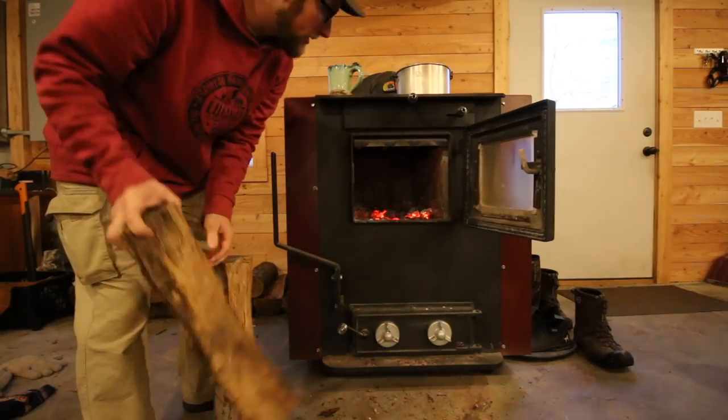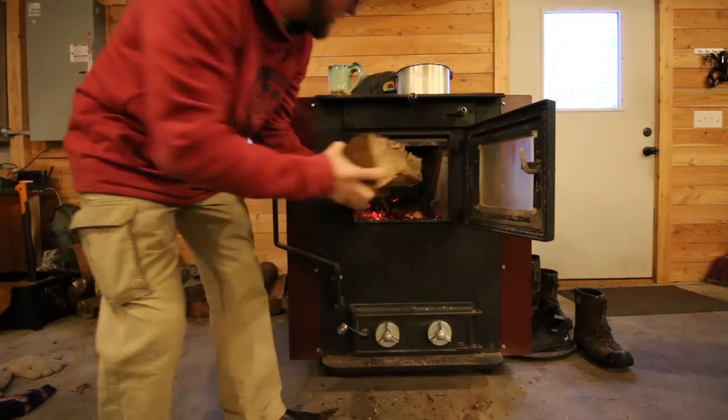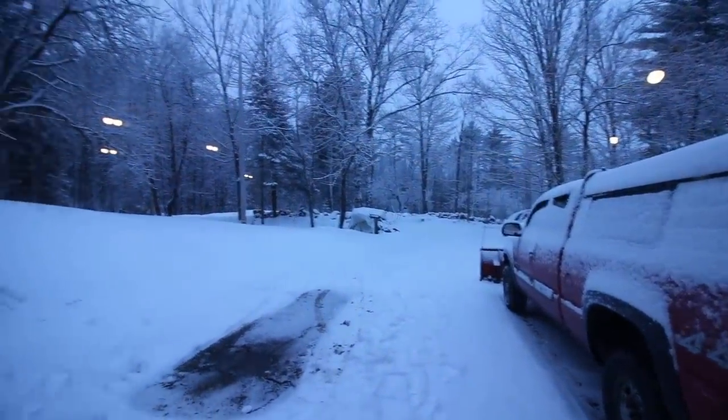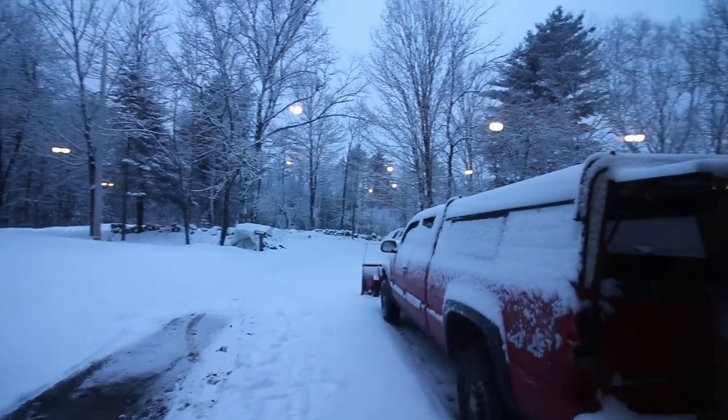Good morning modernsteaders. Let's get the fire going this morning. We got a couple of inches of fresh snow last night — it looks so beautiful out there. We'll be going outside in a minute, but first let's go around inside and see what we've been up to this week.